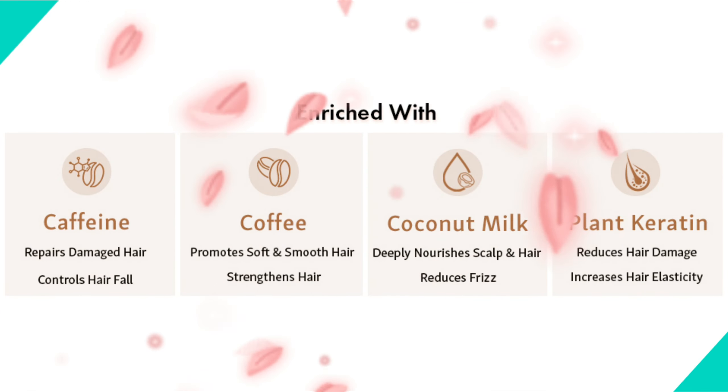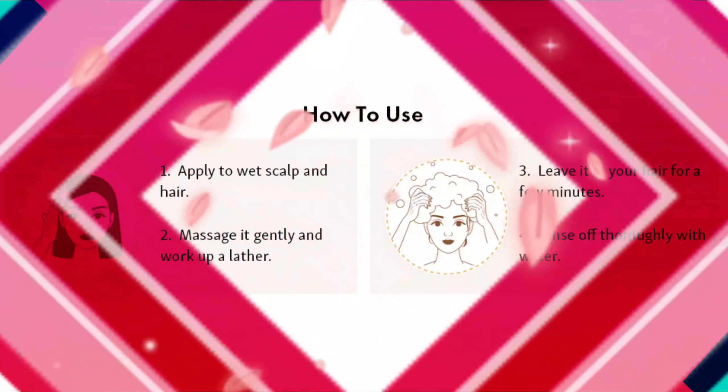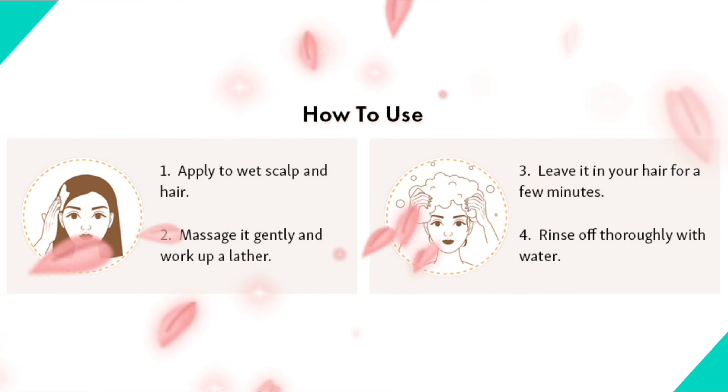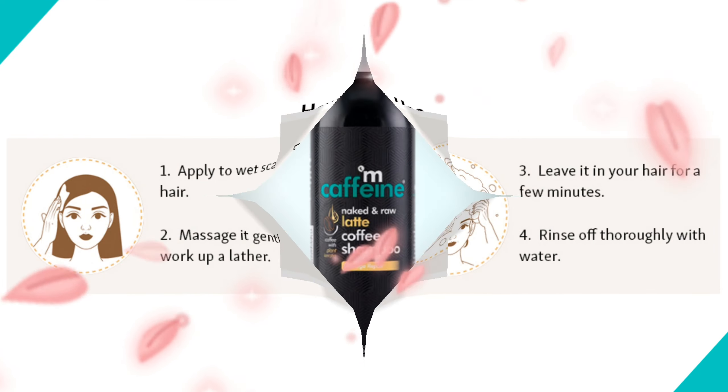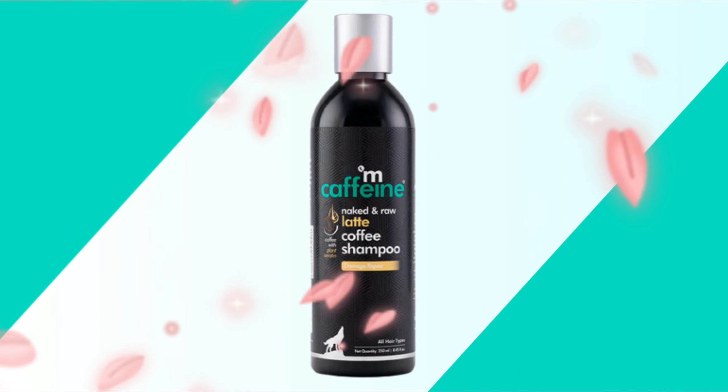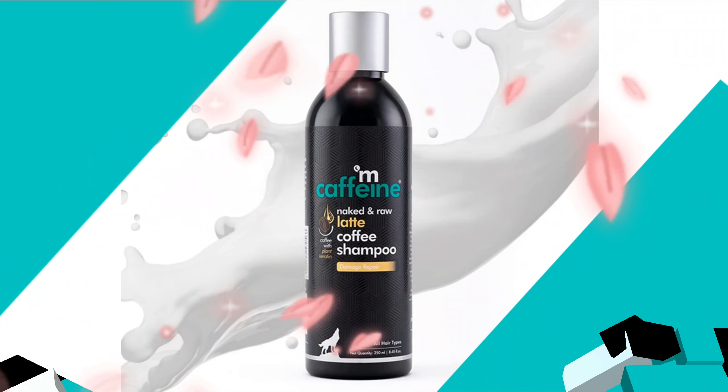The Latte Coffee Shampoo is loaded with hair-friendly ingredients such as coconut milk and plant keratin. Coconut milk deeply nourishes the scalp and hair and strengthens hair roots. Plant keratin strengthens hair to reduce damage and increases hair elasticity. Both also reduce frizz.